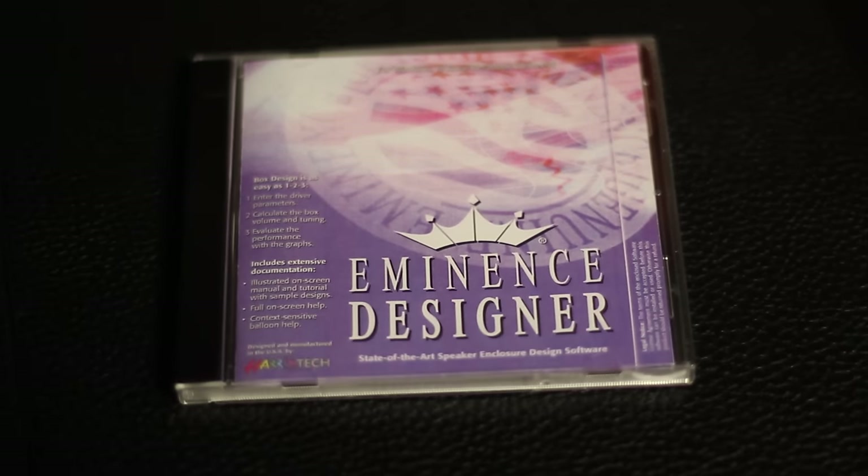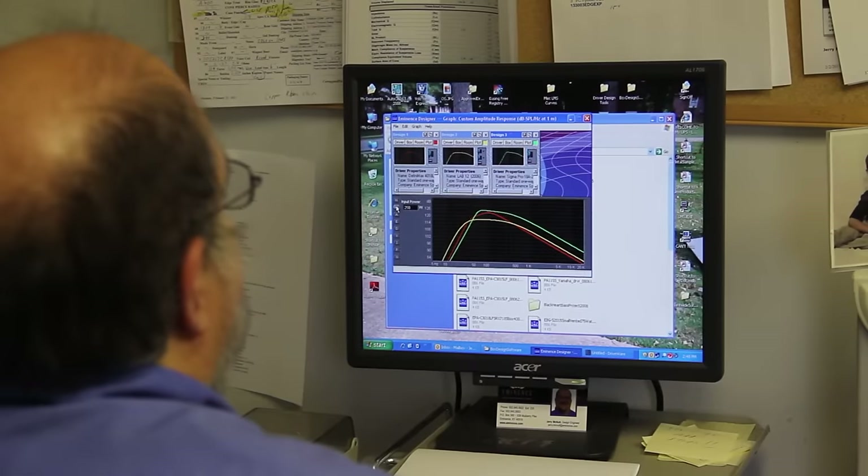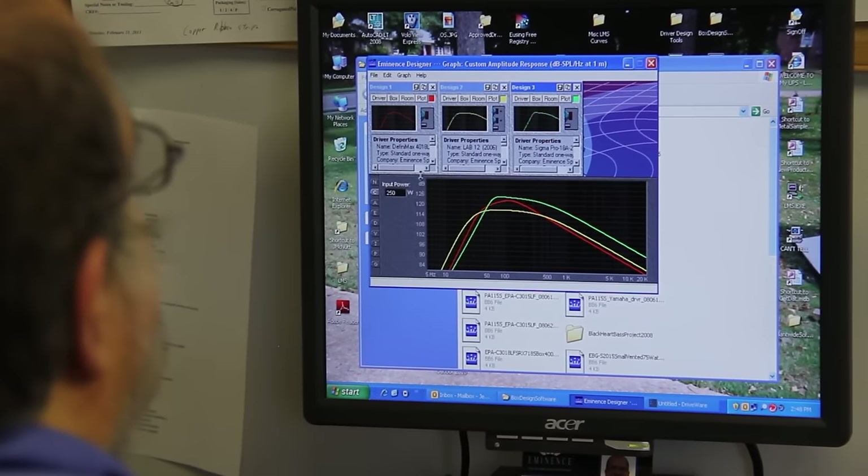In a joint venture with a software manufacturer, we offer Eminence Designer, a software program for basically designing the low-frequency component of a system.